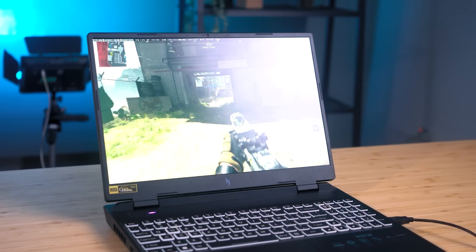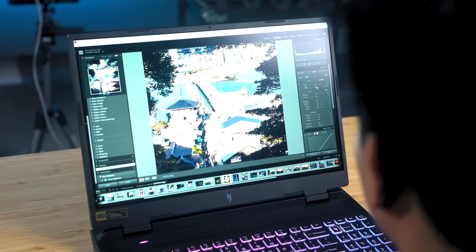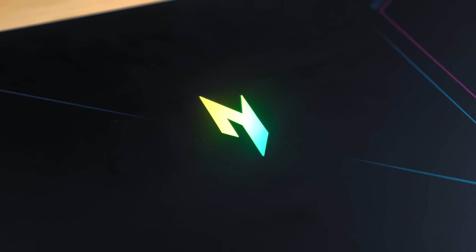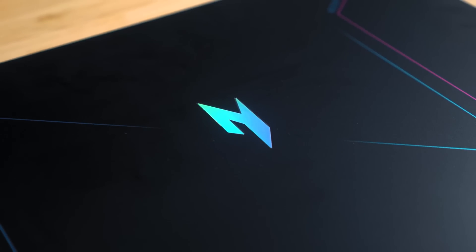The result? The new 13th gen processors are ideal for gaming, video and photo editing, as well as other resource-intensive activities. To show you how impressive they are, we have this new 2023 Acer Nitro 16 gaming laptop, powered by a 13th gen Core i7 H-Series chipset.